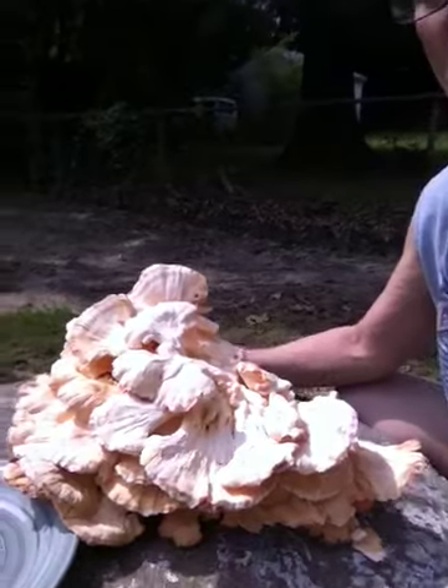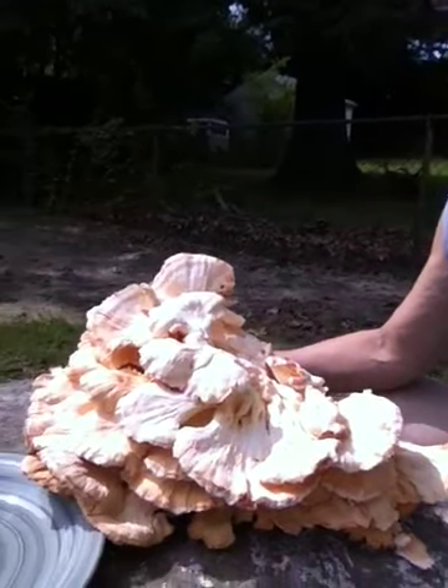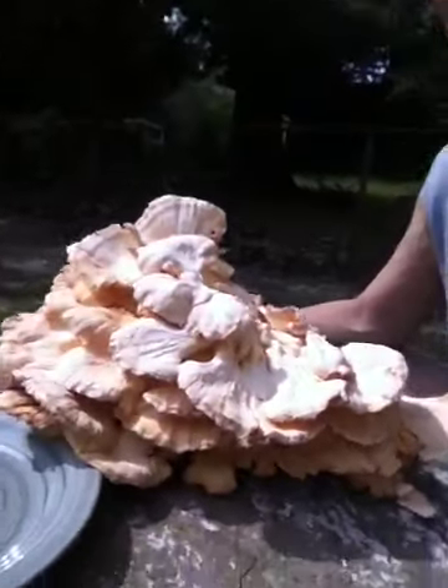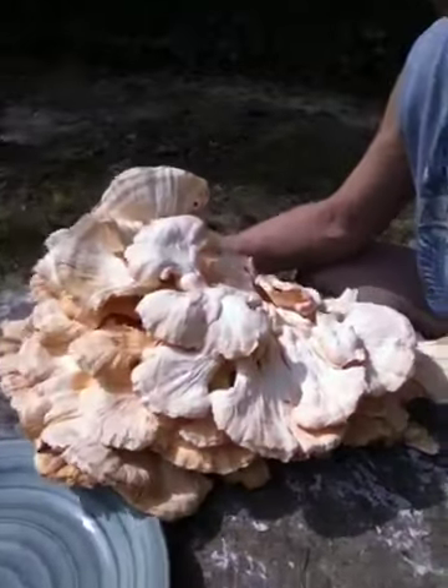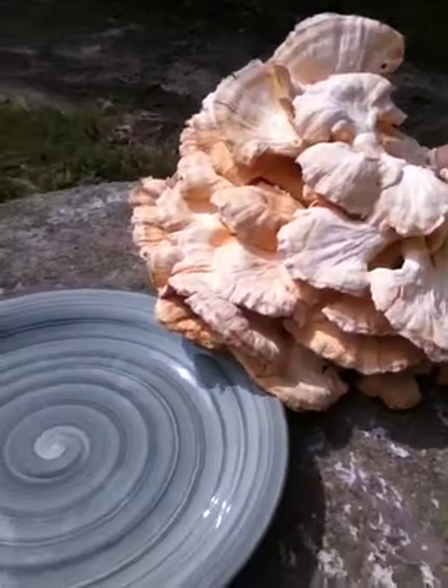This is only part of the chicken of the woods mushroom that I found. I've actually placed a normal sized dinner plate beside the mushroom to give you an idea of how big it is.